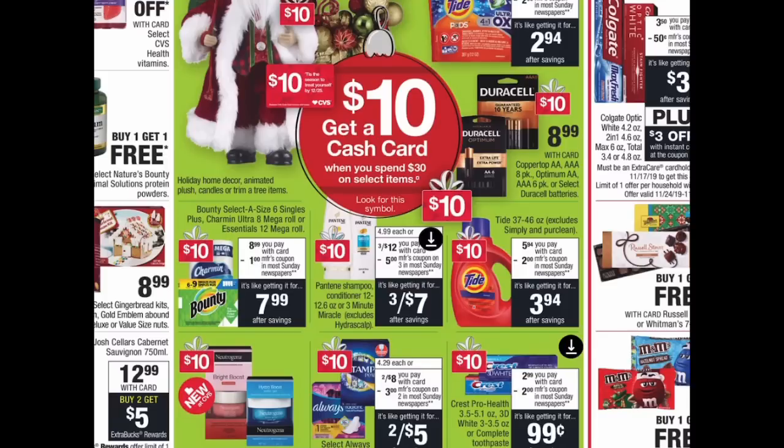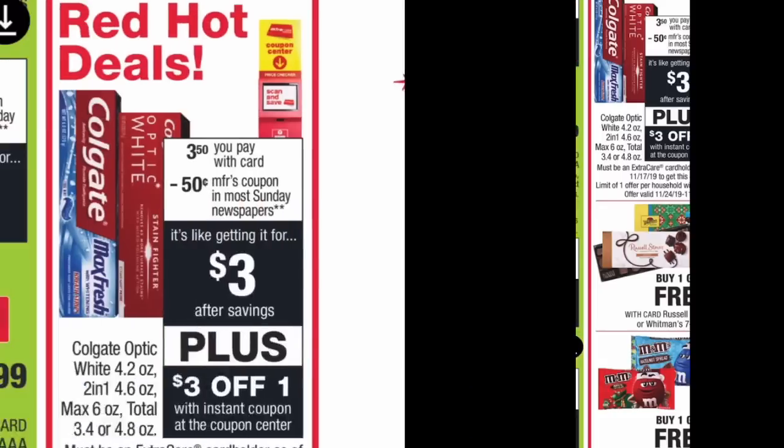Starting now, all these deals are valid Sunday through Saturday. The cash card deal is here again: spend $30, get a $10 cash card. Included items span Christmas decorations, Tide, batteries, toilet paper, and paper towels. With cash card deals I don't do specific scenarios because what I need may differ from what you need. Go through the ad, find anything with the ten-dollar symbol, get your total to thirty dollars before coupons, apply your coupons, roll extra bucks, and you'll get your ten-dollar cash card.